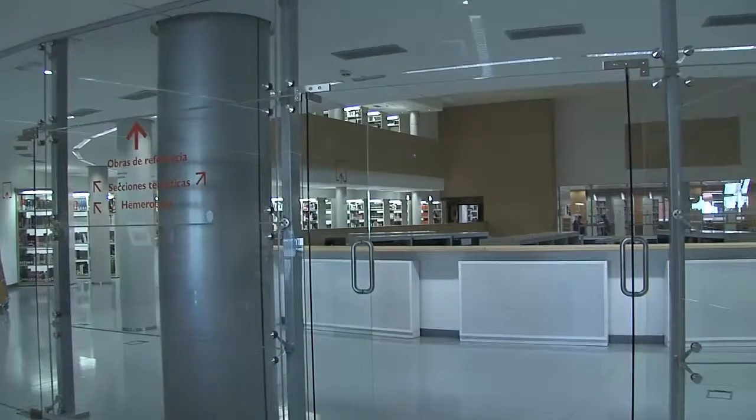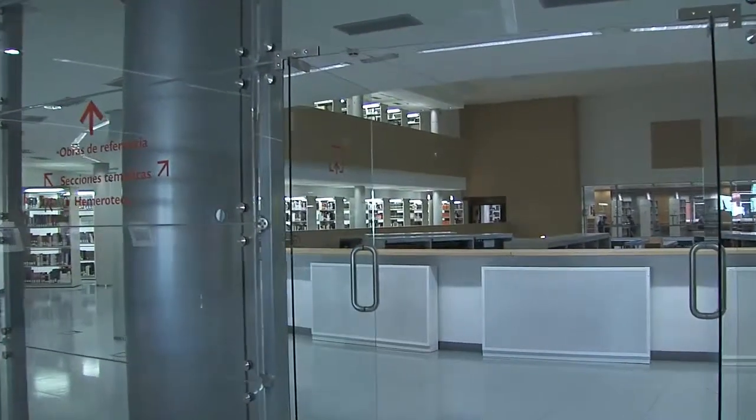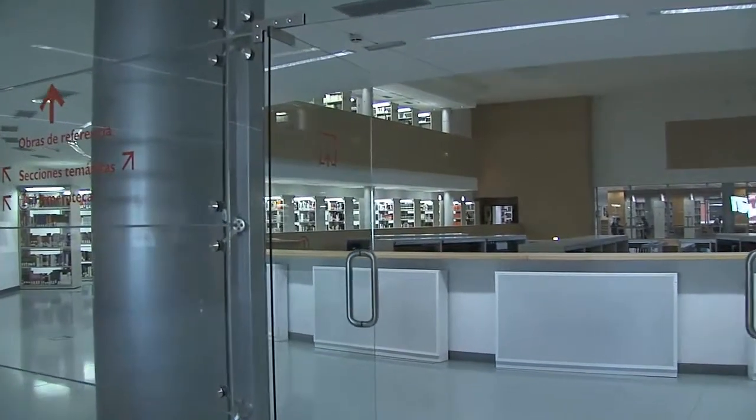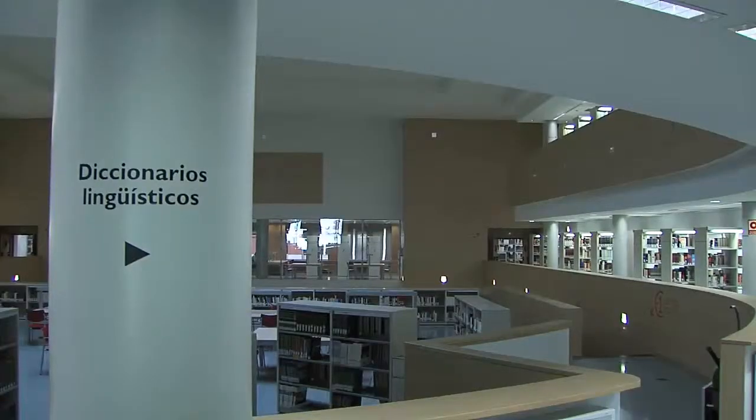We are in the balcony area of the ground floor of the library, where the reference works are located. The dictionaries occupy the two circular balconies: on the right are the linguistic dictionaries and on the left the thematic dictionaries.